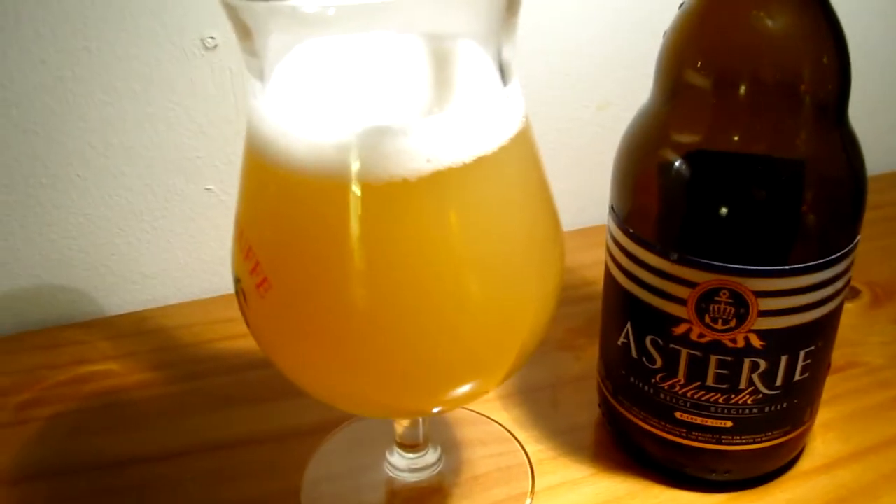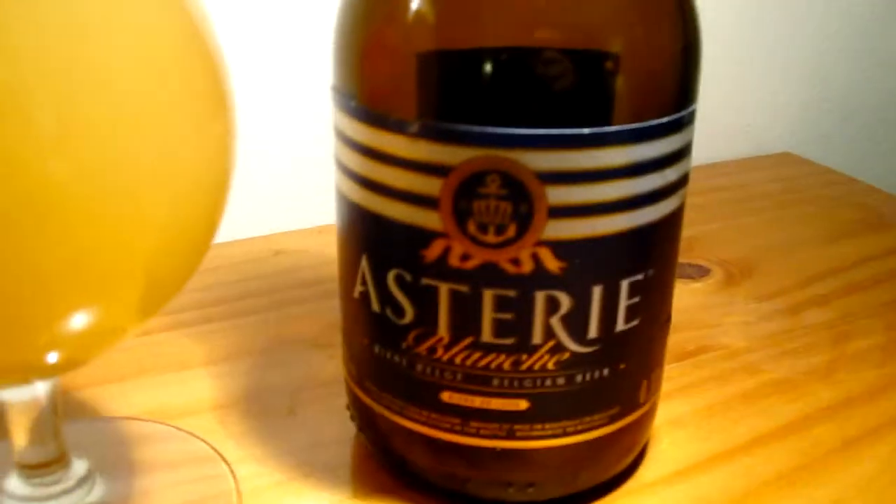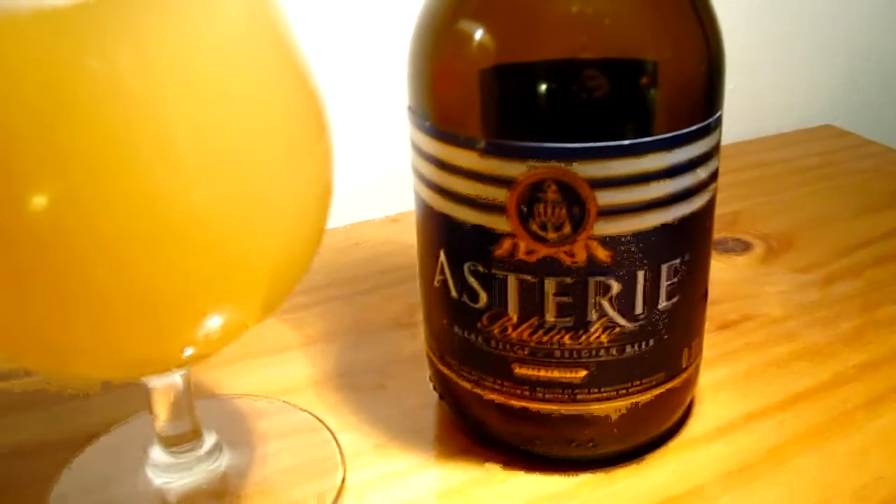Hello guys, welcome back to DiEM's brief preview. Tonight I'm doing the last beer brew from my summer travels, it's called Asteri. From Belgium, it's a Blanche, so it's a wheat beer.